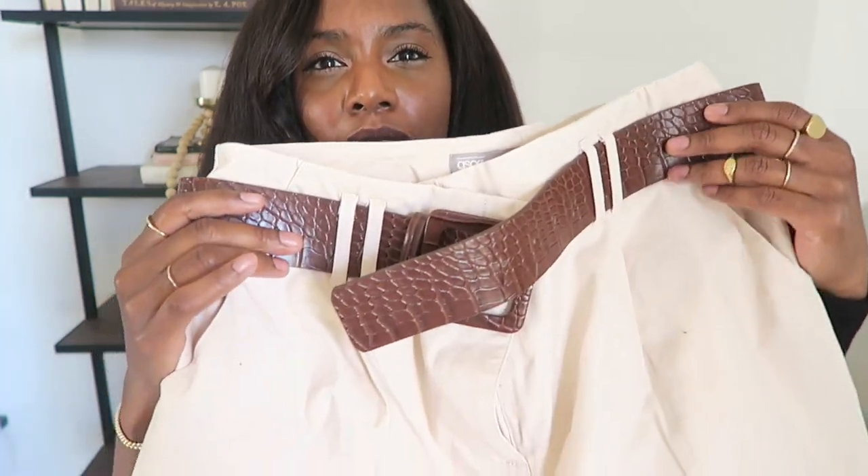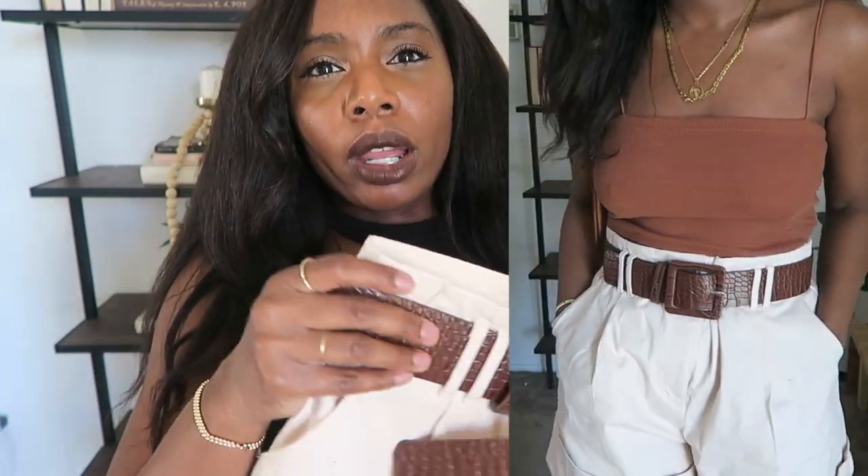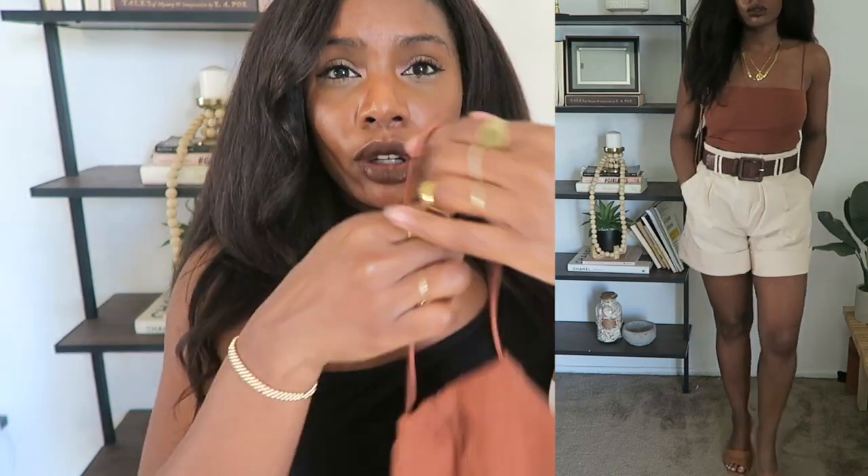The next item I picked up were these dad shorts from ASOS. When I saw them online they looked tan, and the camera is also making them look tan, but I feel like they have a hint of blush — maybe it's just me. I love these. They came with a belt. I got them in a US size 8, but they're too big, so I might have to take them to my tailor, and they're way too long. I've rolled them up in the try-on haul and paired them with this Zara $7 crop top. Like, where are we going? I'll meet you there — this is definitely a wine tasting, hanging out outside, day drinking kind of look.